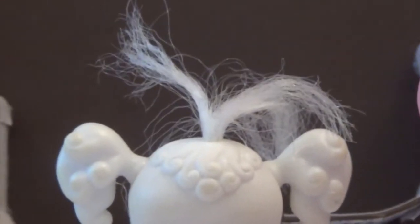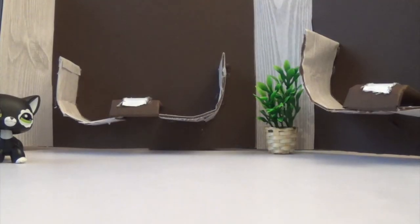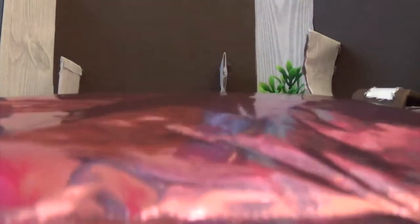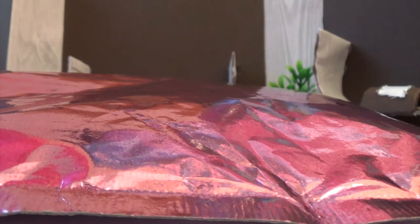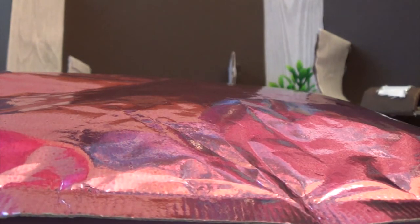Now onto something more promising. This package is very pretty — I'm obviously not going to show you the front because my address is on it. The reason I'm not struggling to open them is because I've already opened them. I got impatient and got these last week, so I thought why not make a video.